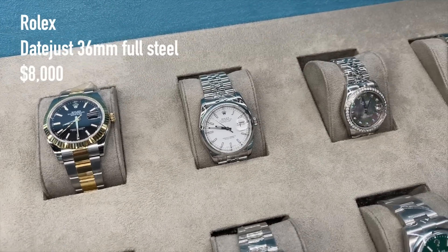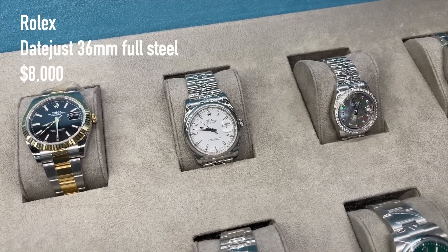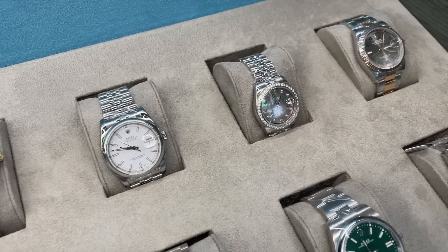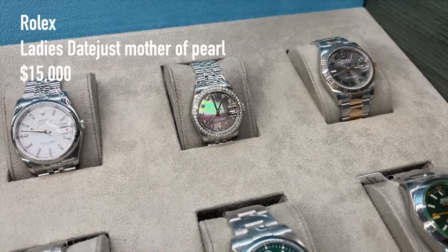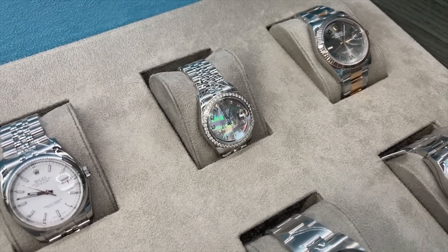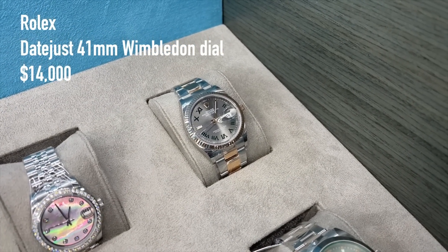And a small white dial 36mm Datejust with steel bezel and Jubilee bracelet for around 8,000 US dollars. A mother of pearl ladies Datejust with diamond bezel and diamond indices for 15,000 US dollars. And a Wimbledon dial rose gold Datejust on Oyster bracelet for 14,000 US dollars.